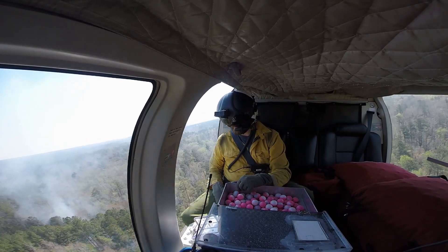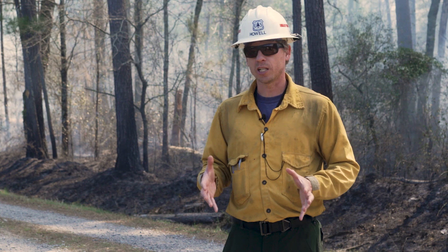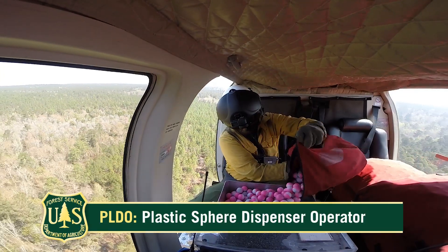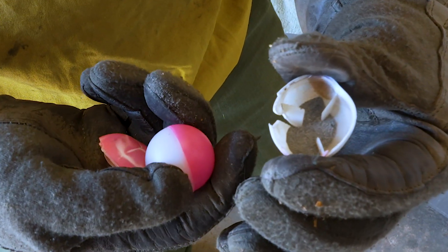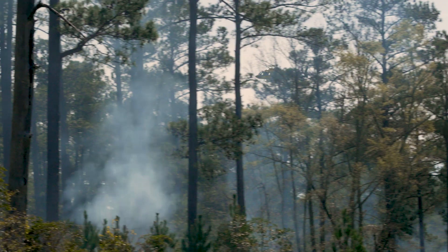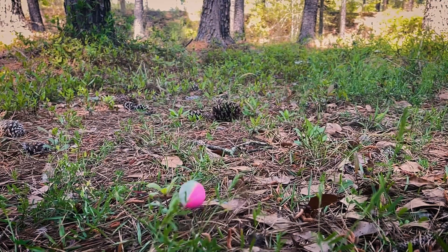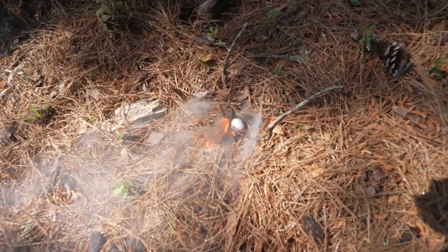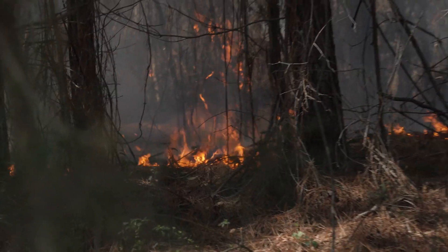They've taken special training to fly in the helicopter and then use the PDLE machine. It's a machine that hangs out the side of the helicopter and is full of ping-pong balls. Within those ping-pong balls, it has a flaky chemical in it. The machine squirts antifreeze into it and then drops them out the bottom of the helicopter. During the fall to the forest floor, a chemical reaction begins that results in the balls combusting after they hit the ground. The safely executed system saves time and money.